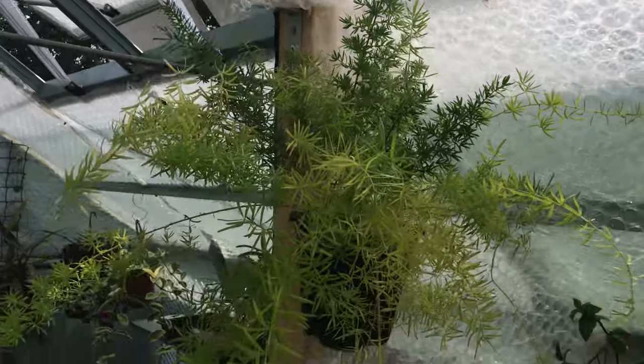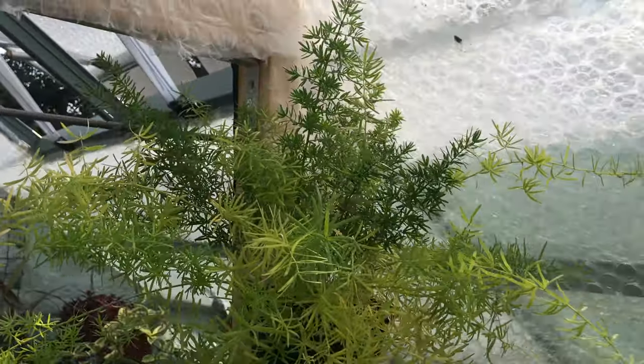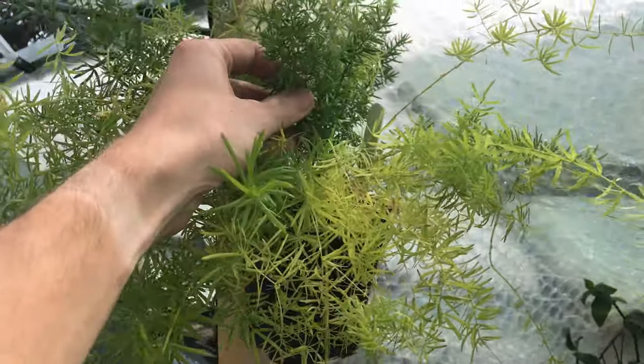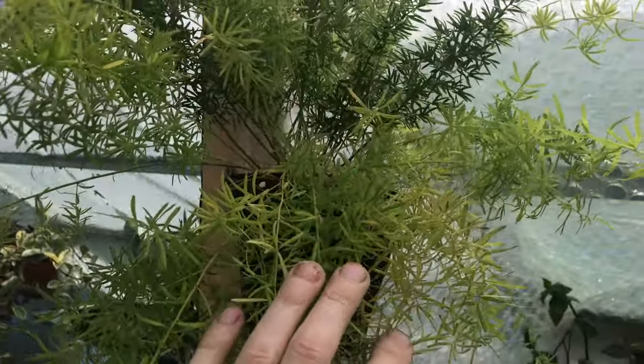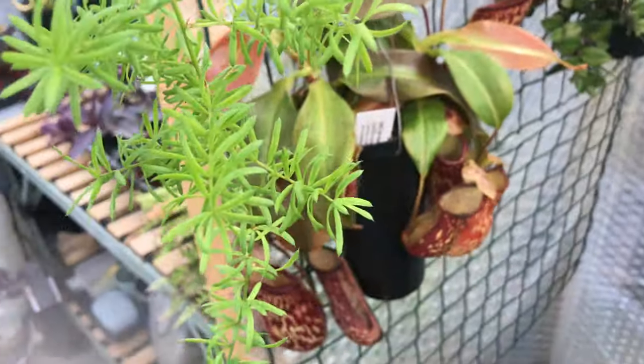We've got the Asparagus fern up there - it's kind of struggling a bit because it's very hot up there and very close to the roof. Having said that, it's okay - it's just not as good as it was when it was shaded a little bit. A few of the tiny leaves are shedding.